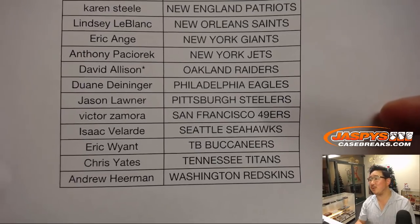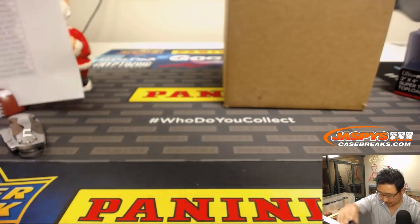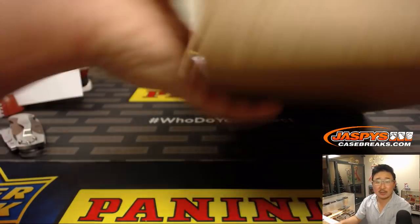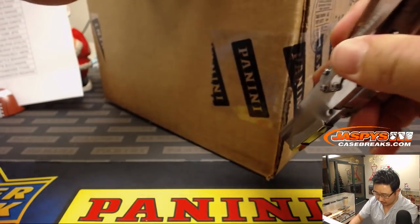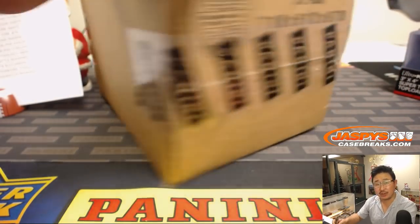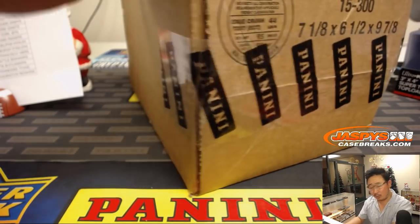There's Davey Allison with the Raiders. Last spot — Mojo star next to his name as well. So keep your eye out on jazbeescasebreaks.com, ladies and gentlemen, we will be getting more of this Playbook. So if you miss your teams the first time around, keep checking back — don't miss them the second time around.